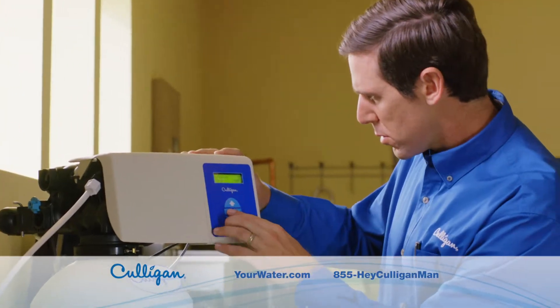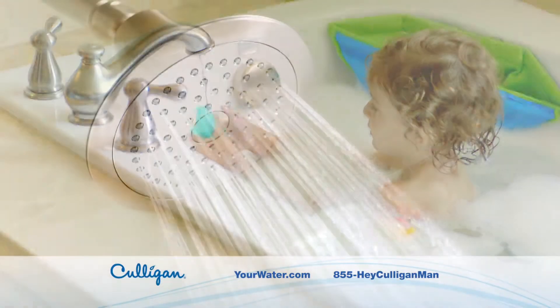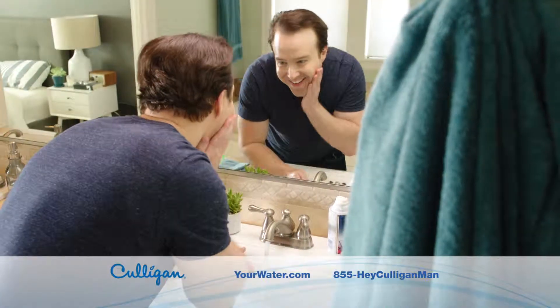With a Culligan Whole House Water Conditioning System, soap, shampoo and detergents rinse away clean, leaving you and your laundry softer and cleaner.